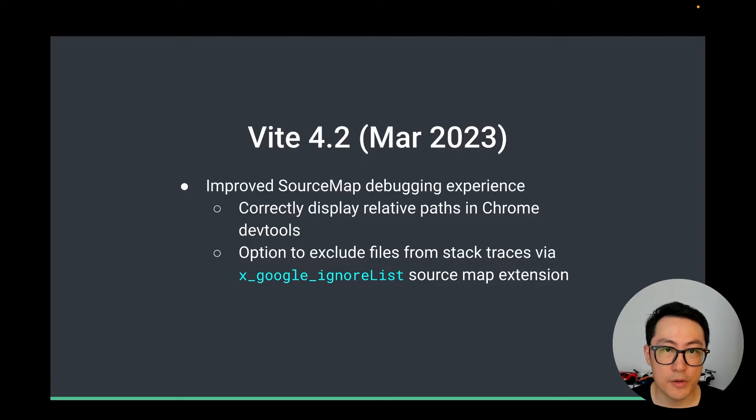The highlight for 4.2 was improved source map debugging experience. We collaborated with the Chrome DevTools team and fixed some long-standing annoying path display issues, so now you will see nice relative paths when you're debugging source files in Chrome DevTools. We also added the option to exclude files from stack traces via the x-Google-ignoreList source map extension.